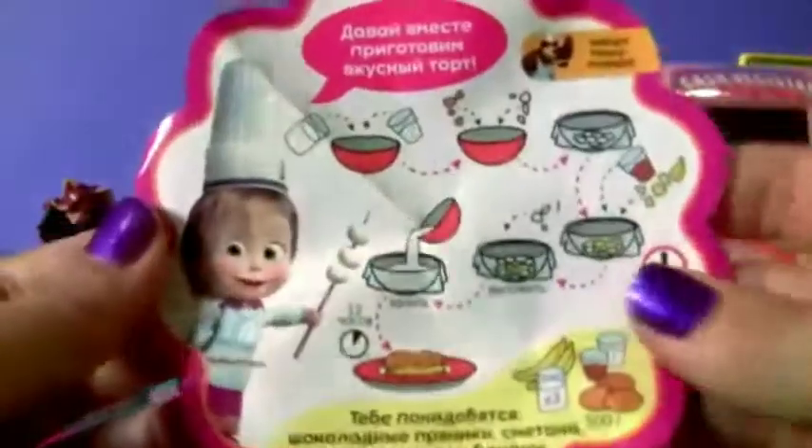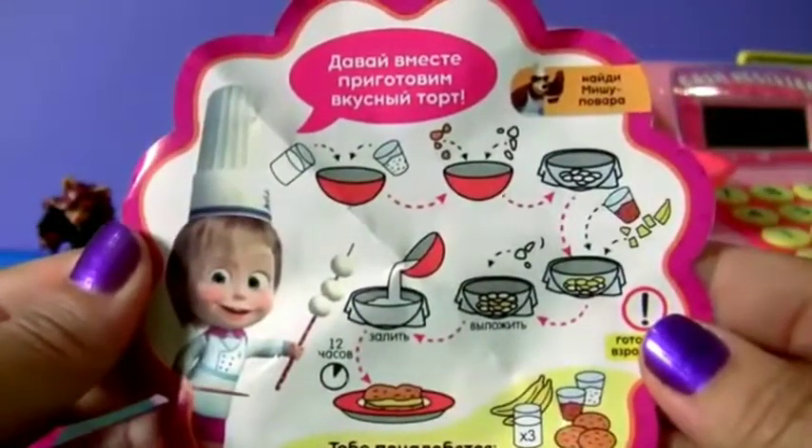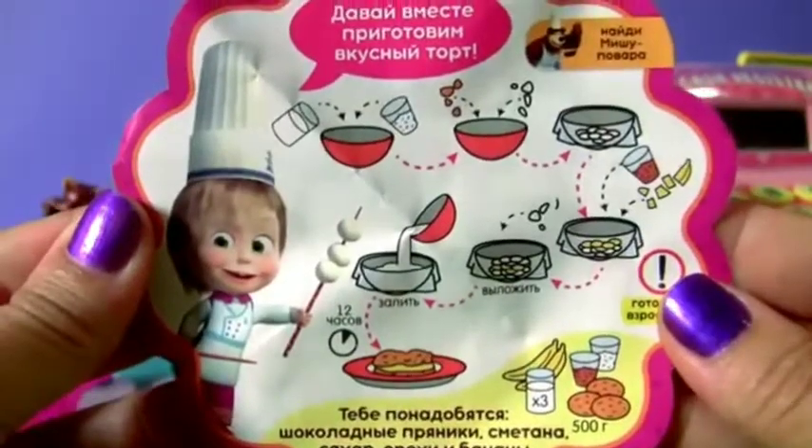Plus the mini poster! Look, Masha has here a little recipe!